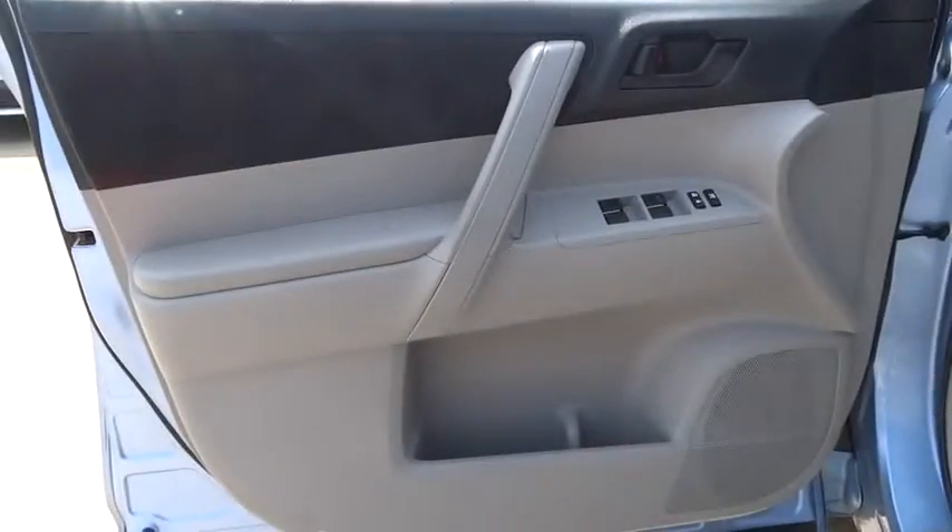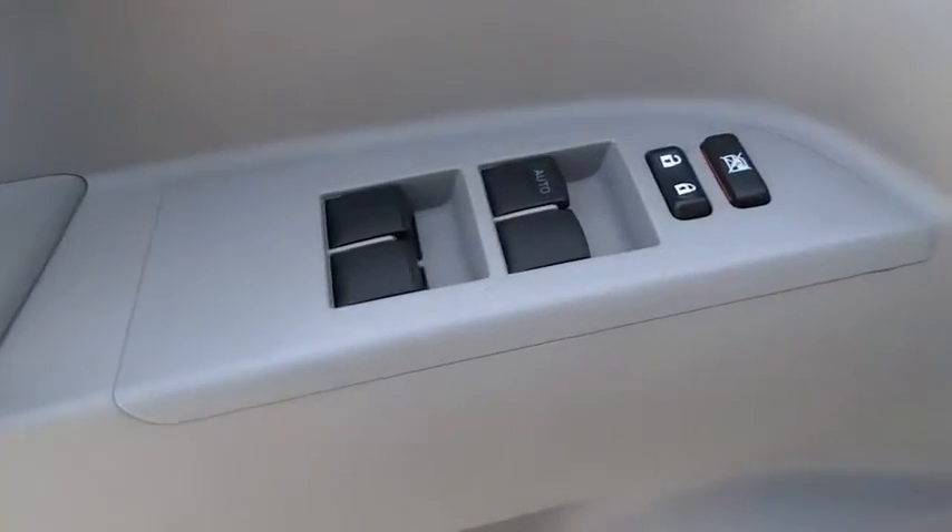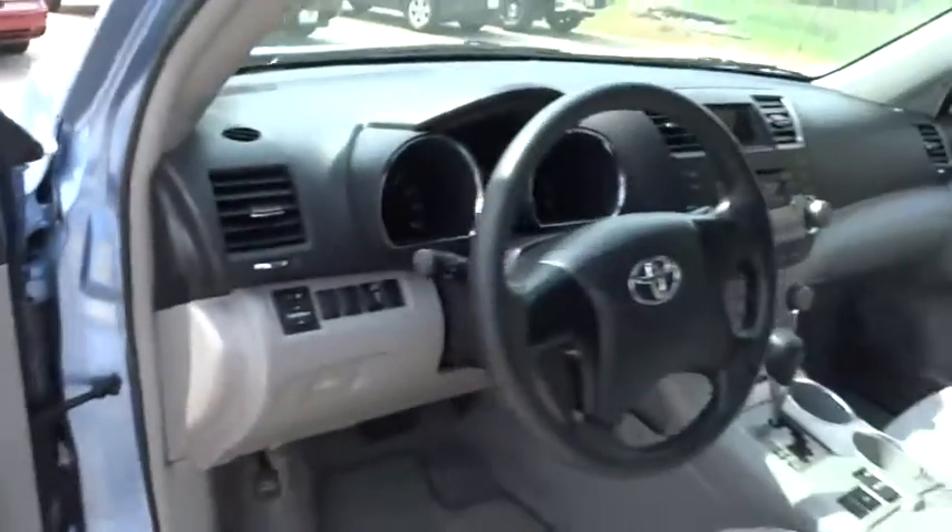Child safety locks, bucket seats, power windows, MP3 player, passenger airbag.